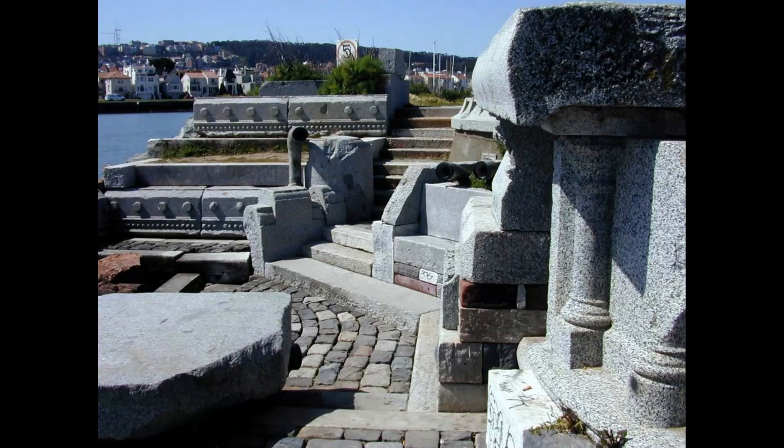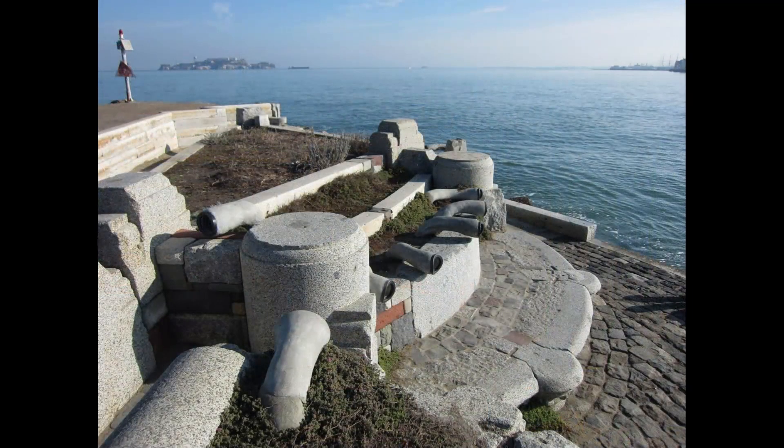The Wave Organ is a public artwork located in San Francisco, California. It is an outdoor installation that was created by artists Peter Richards and George Gonzalez in 1986. The Wave Organ is located on a jetty in the San Francisco Bay, and is made up of a series of pipes and tubes that are designed to produce musical sounds in response to the movement of the waves.